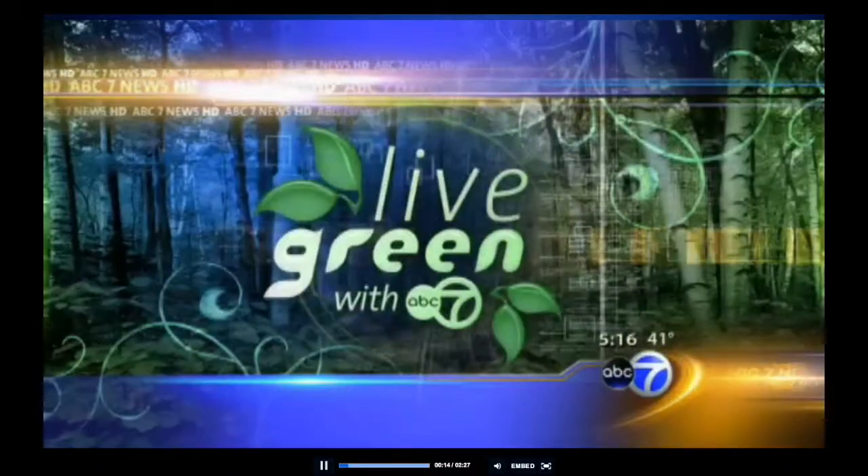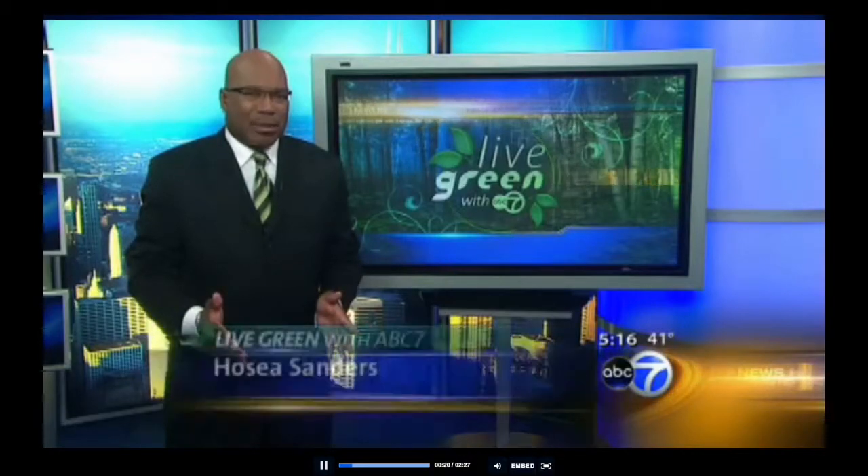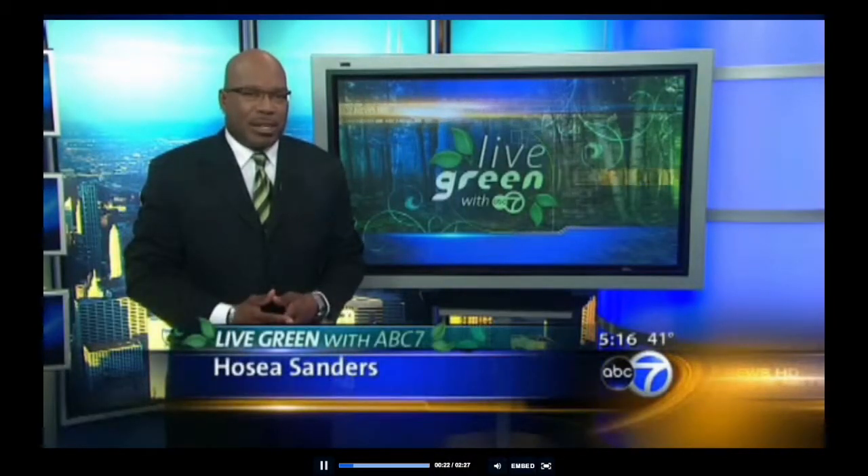Jose Sanders shows us how in today's Live Green with ABC7 report. Granite is one of the most beautiful and pricey natural stones you can use to make upgrades around your home, but an estimated 500 million pounds of it is thrown away in this country every year. That number is slowly shrinking because of a clever partnership for recycling and reuse.